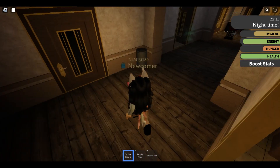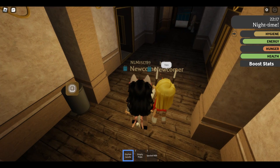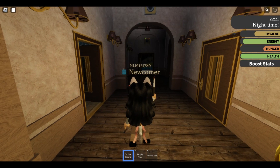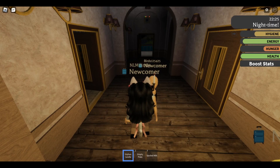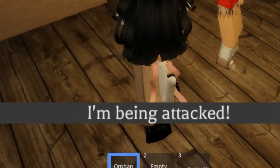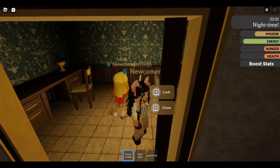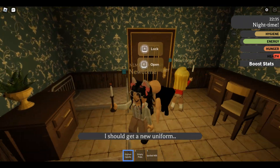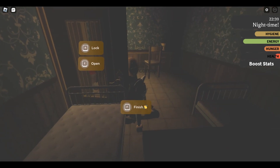My roommate and I are checking it out — what is that? Seriously, what is that?! Oh no, it's coming towards me! I'm being attacked! Get to the room, get to the room! Close the door — the door will not close! Oh no, what's going on?!